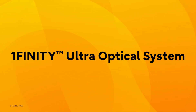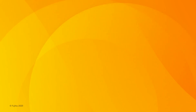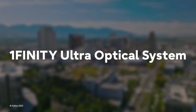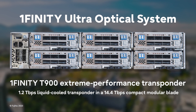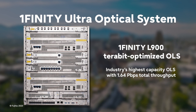the Fujitsu Onefinity Ultra Optical System offers CSPs and CIPs extreme scale and performance, AI ML automation and optimization, improved sustainability, and lower total cost of ownership. The Onefinity Ultra Optical System combines a 1.2 terabit transponder with a terabit-optimized optical line system in a modular chassis-based form factor.